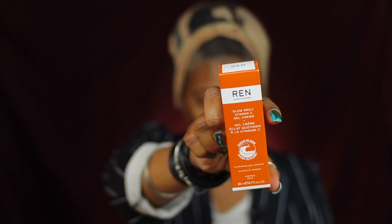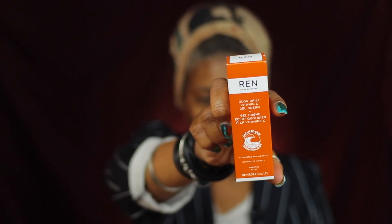We're going to go ahead and get started. We're going to be trying out Wren Clean Skincare Glow Daily Vitamin C Gel Cream. Let me get my glasses here so I can see. We're just going to read information from their website. Radiance Glow Daily Vitamin C Gel Cream — it retails for $54, which is quite impressive being that it's in a BoxyCharm box.